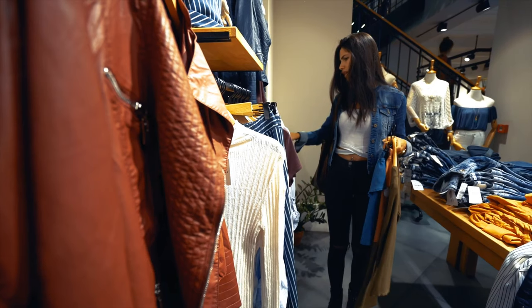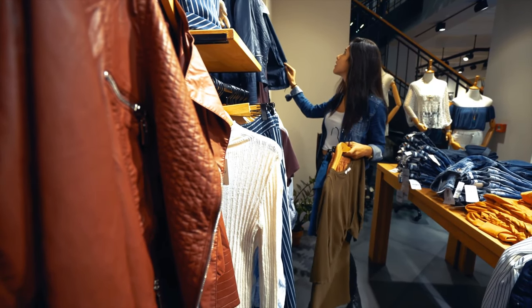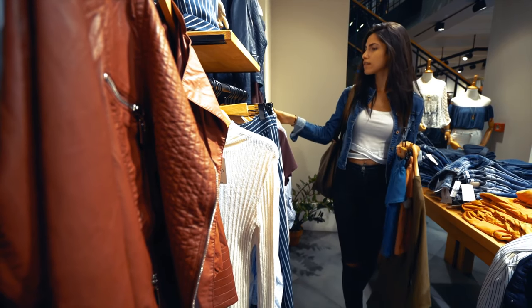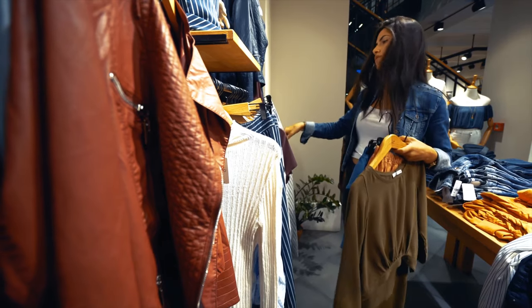Hi, my name is Chi. Welcome to my channel. You're watching Petite Dressing. When you're shopping for jeans, have you ever noticed some designers label it as petite jeans, while others may have short jeans? Did you ever wonder why? What is the difference between petite jeans versus short jeans? And which one is better for you?